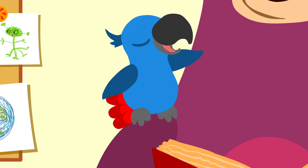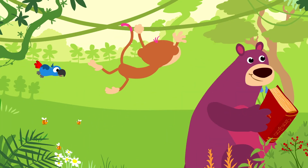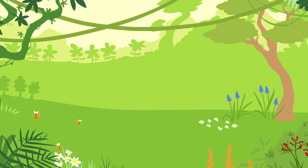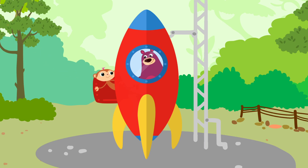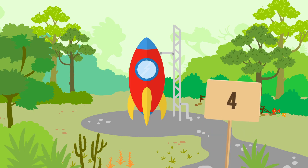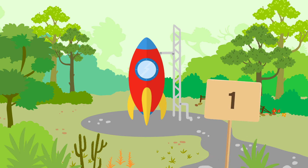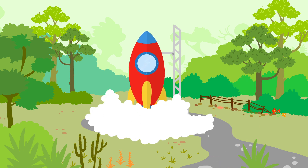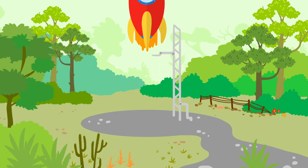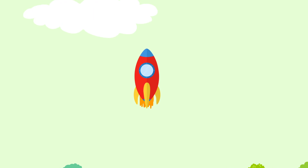We're going into space! Let's go! Five, four, three, two, one — lift up! Fly, fly, fly, fly, fly! High, high, high, high in the sky!